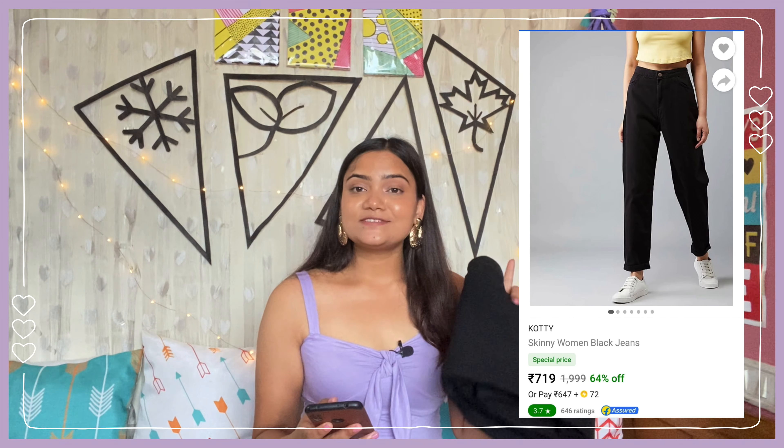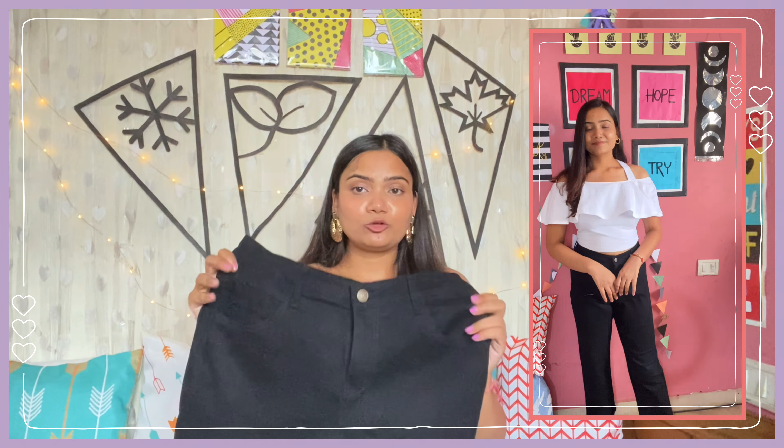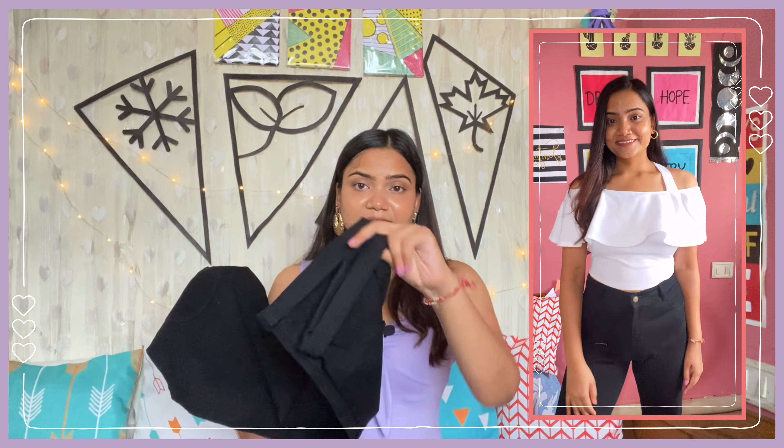Last but definitely not the least, I have one denim for you - this is by the brand Cotti. I bought it in size 32 and got it for 728 rupees. Cotti jeans I have worn in the past and the quality is very good. This is a solid black boyfriend fit jeans - I also have skinny jeans and a slouchy baggy jeans but not in black. This jeans is high waisted and comes with five pocket styling - two pockets in front, a small pocket, and two pockets behind. The leg opening comes loose from below and you can fold it at the bottom.